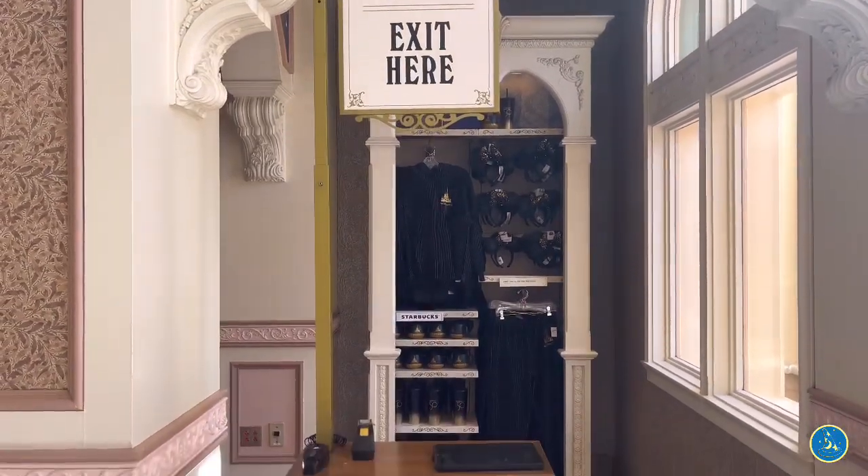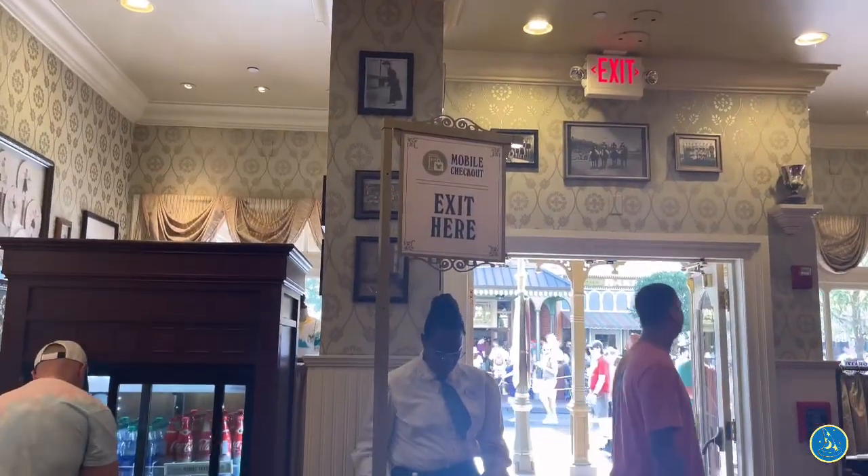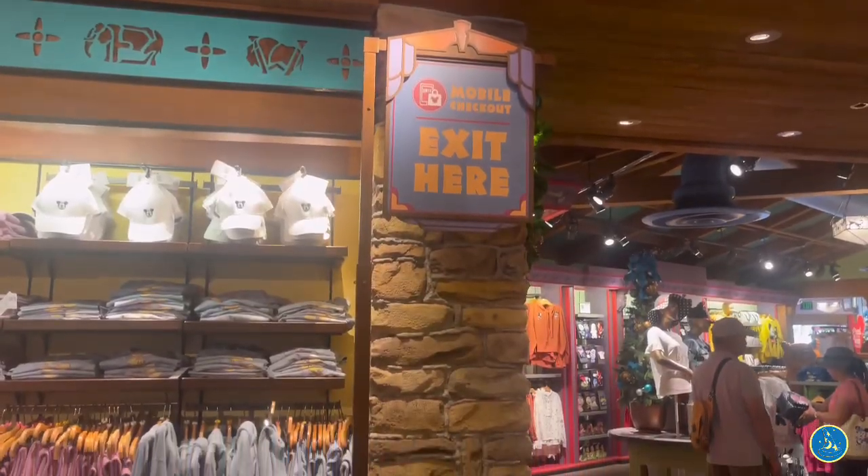Within each of these shops, look for the mobile checkout podium. These podiums are located around the store, either by an exit door or, in larger shops, within the middle of the store as well. You will find a cast member at or near the podium with an iPad ready to verify your purchase. The podium is mainly there for you to show the cast member that you paid, then be on your way. I suggest finding a quiet corner to scan everything and complete your purchase first, then go to the podium and head out the door — much easier than standing at the podium with people coming up behind you.